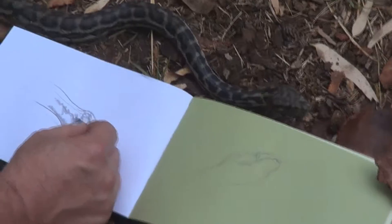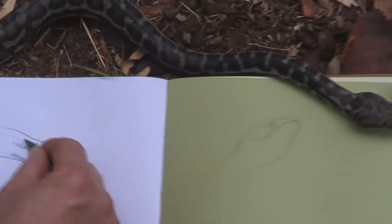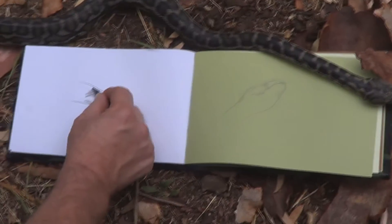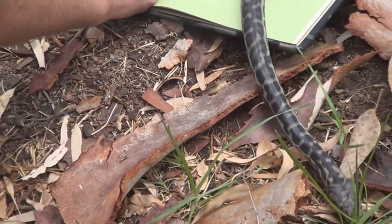Now the carpet python in Australia actually comes down and lives in some of the cooler areas of Australia, but doesn't make it to Tasmania, my home state, because it is an egg layer. And for a reptile that large to lay eggs, it needs a slightly warmer environment.